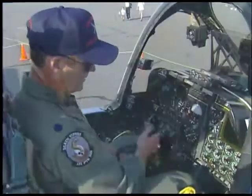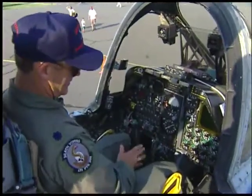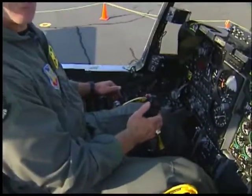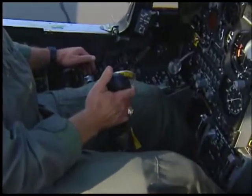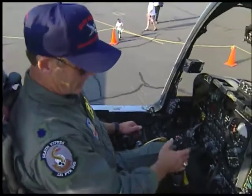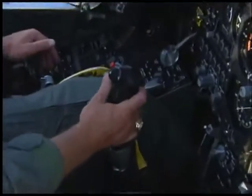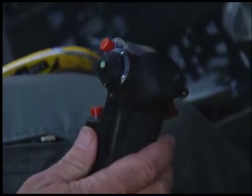Let me come back to the most important part. We have the throttles and the stick, and basically it's pretty simple. You pull back, the houses get smaller. You keep pulling back, and the houses get bigger again. Here's your bomb button, and the business end is right here — the trigger for our Gatling 30mm.